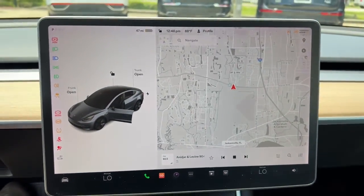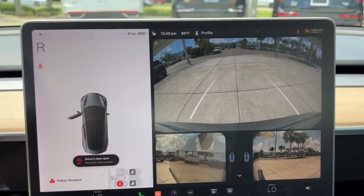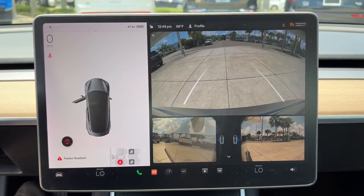Drive boldly into a brighter future in this remarkable Model 3. Come in for a road test — our team will make it the best part of your day.